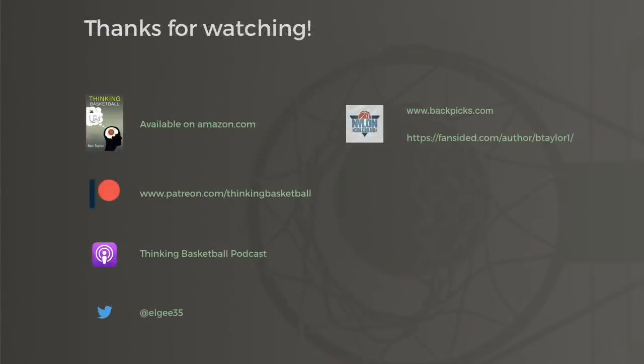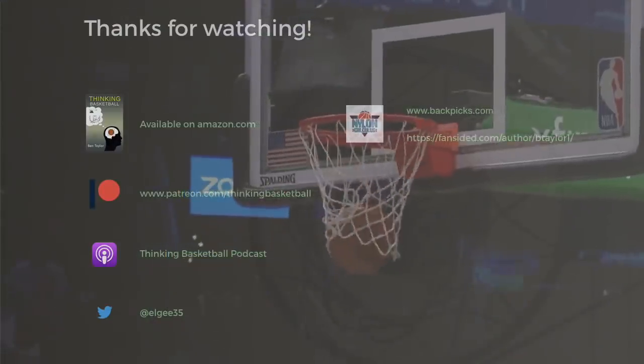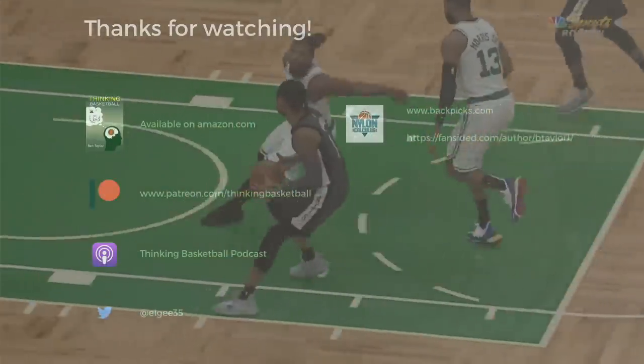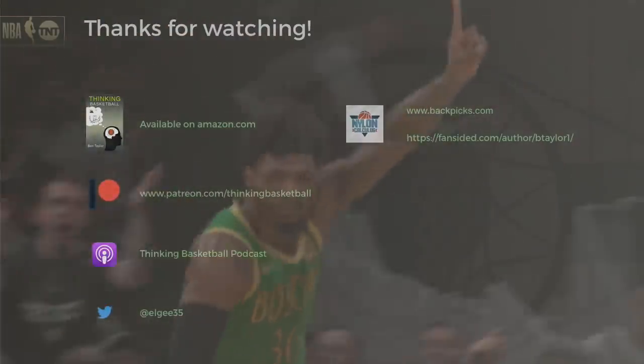To support this channel, head on over to patreon.com/thinkingbasketball. There's additional content there, including articles, videos, and podcast extras. We also have a monthly Q&A and a discussion server to talk more basketball. Thanks so much, as always, for watching, and I hope that you are having a great day.